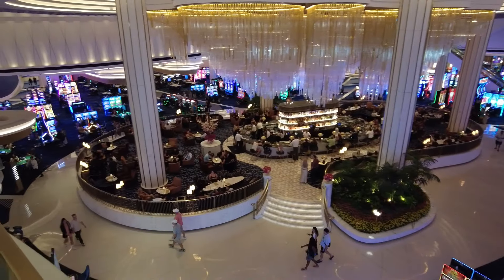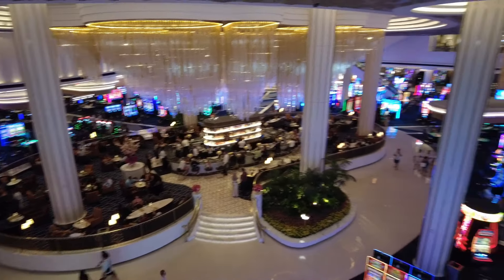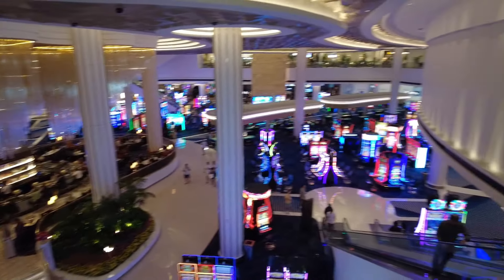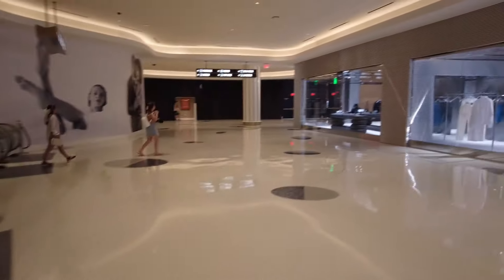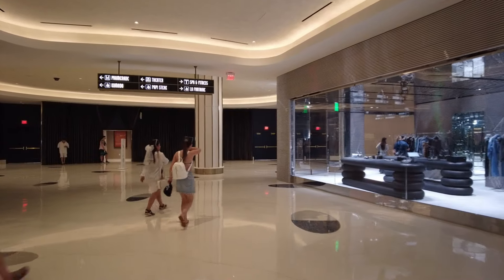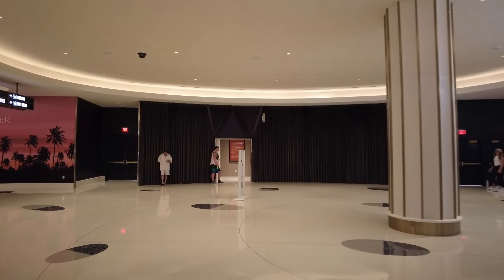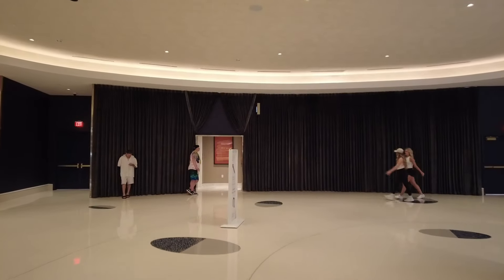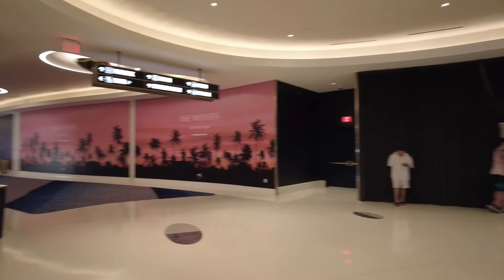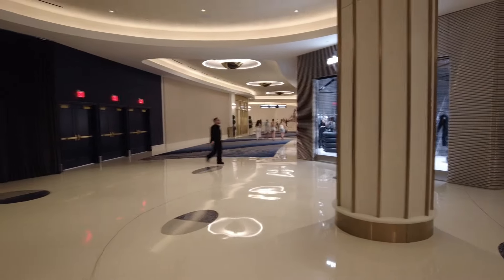Okay, I'm upstairs now in the Fontainebleau — absolutely stunning views up here. You can see how nice that bar is down there. Very, very nice accommodation. I'm not 100% sure what's on this level — it's a massive hotel. I think it's got nearly 3,700 rooms, so there's not many bigger than that in Las Vegas. I'll need to check what the MGM's got, because that used to be the biggest hotel in the world. Theatre, conference centre, Komodo, Papi Steak — so much stuff going on, such a big property.